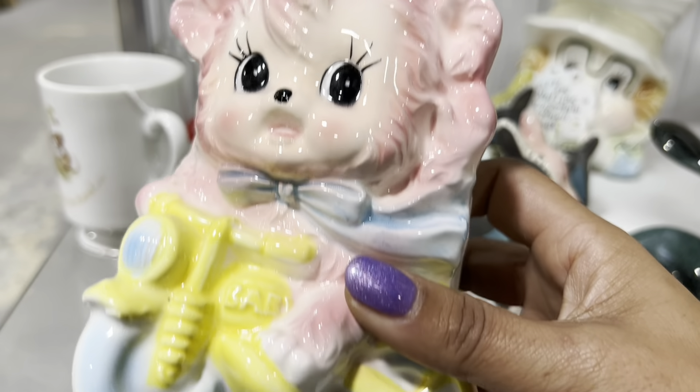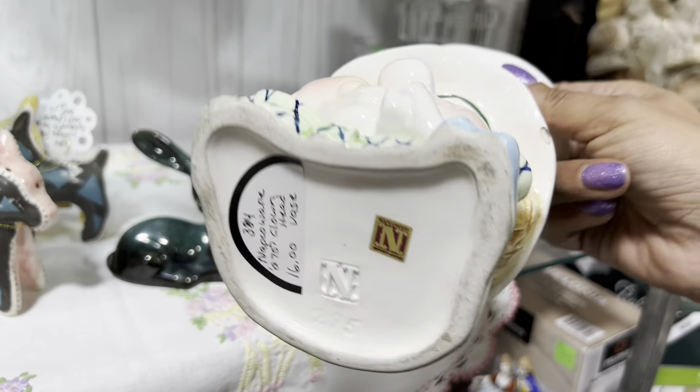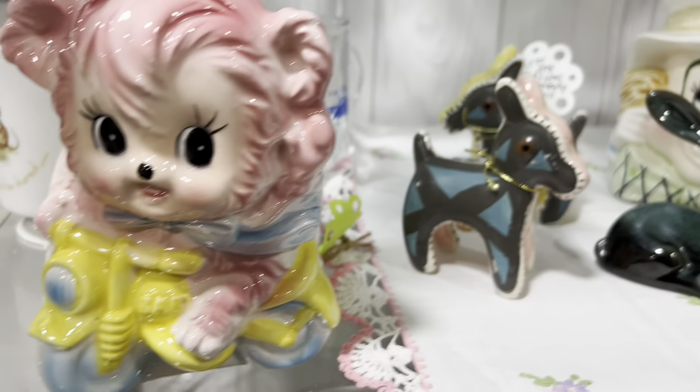It says rare. I remember seeing one sold, but I can't remember how much it was. Is this clown picking his nose? Anyway, I think I'm going to let it be.